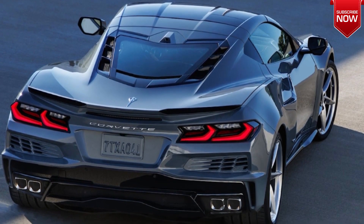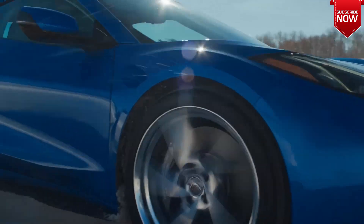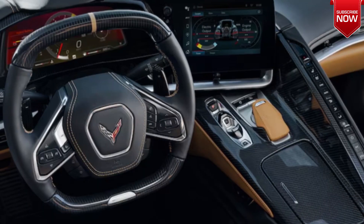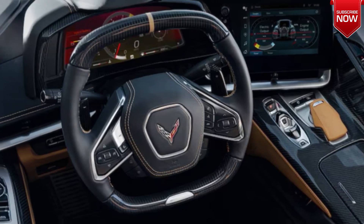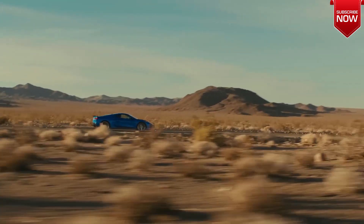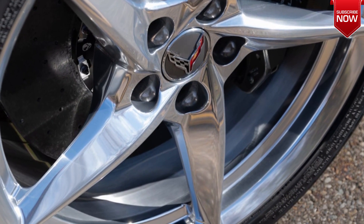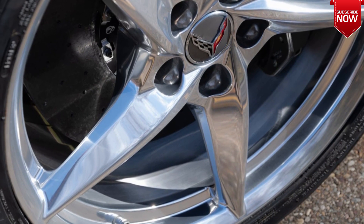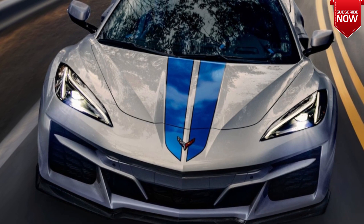General Motors shared that the eAWD all-wheel drive system constantly analyzes the road surface to seamlessly maximize the supercar's traction and stability, helping the car keep the road better. It is worth noting that the Chevrolet Corvette E-Ray is not a plug-in hybrid — its batteries are recharged from regenerative braking, coasting, and normal driving.